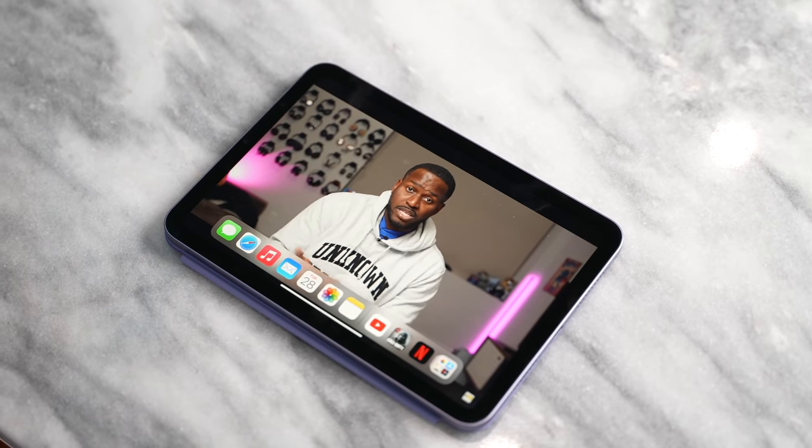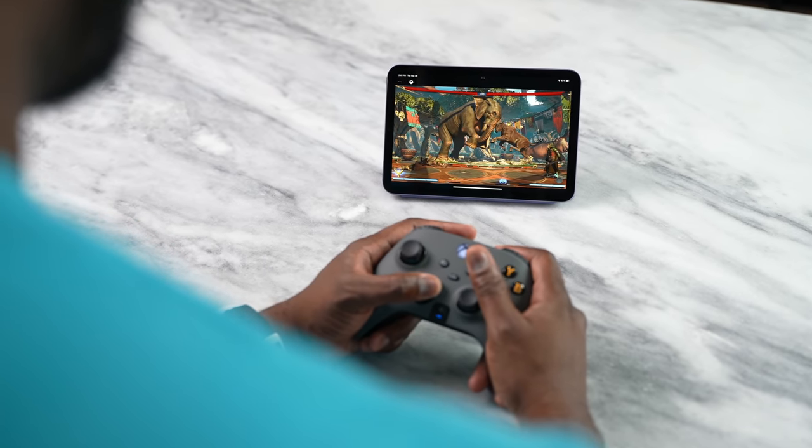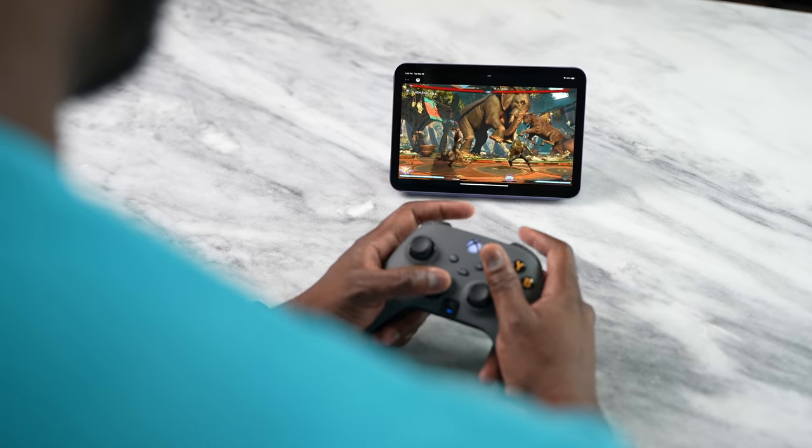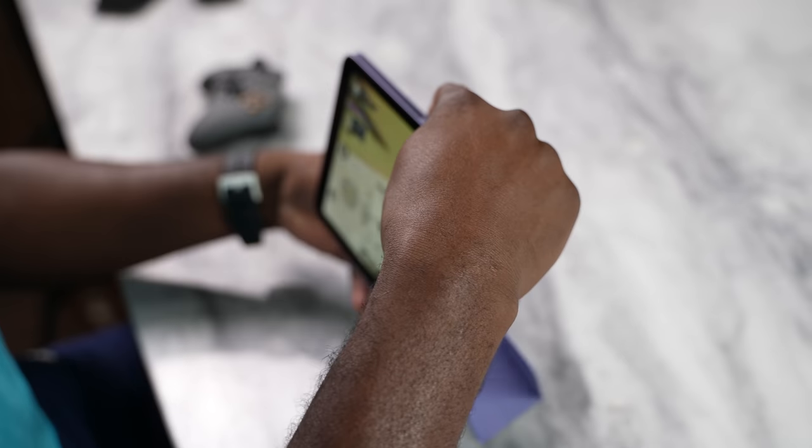In terms of battery life, you're looking at a great experience with the iPad Mini — it's honestly fantastic. Apple does a really good job with battery life on their tablets, and this is no exception. They also have a very good standby mode. In my use case, I charged it twice in the last four or five days, and it's been solid.